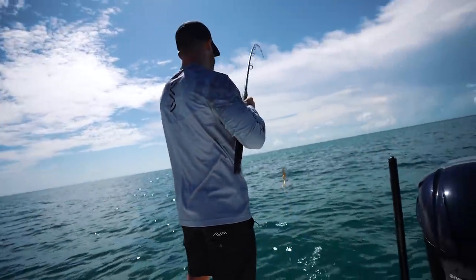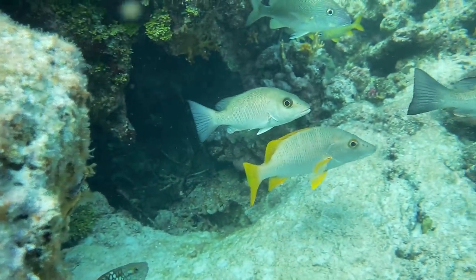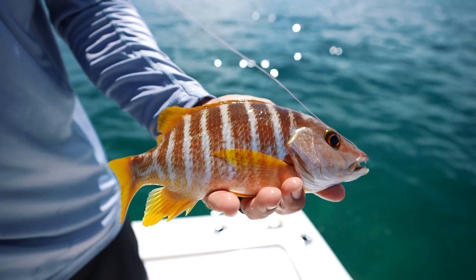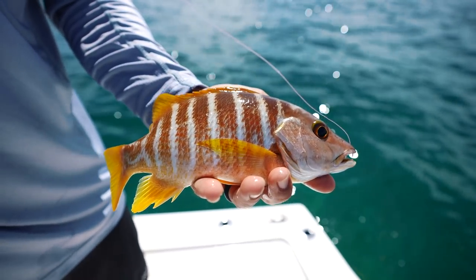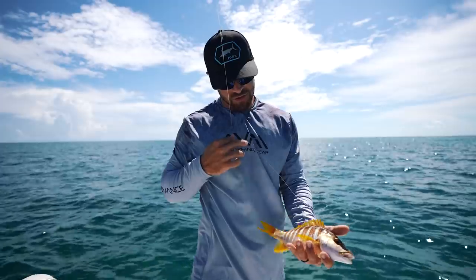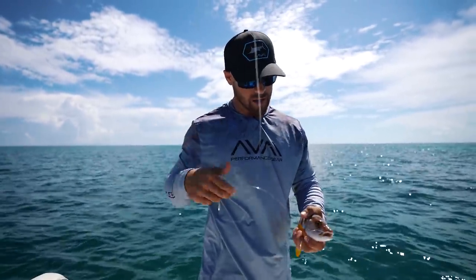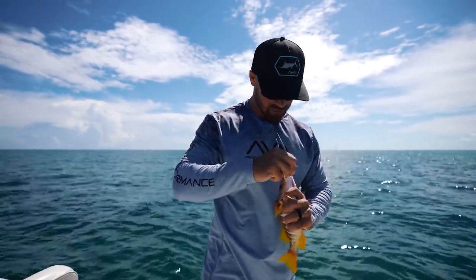Schoolmaster! Check that out. These are actually a lot like mangrove snapper — they look very similar, but they have yellow tails and yellow spines. I've actually never eaten these before, and honestly if I wanted to keep one I could just catch them off my dock, so we're going to throw this guy back and hopefully get something a little better. Any fish that pulls is a good fish.